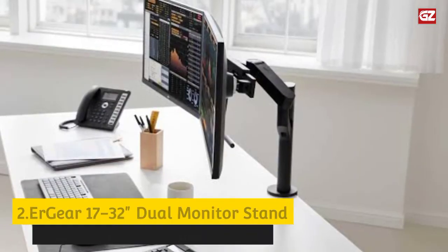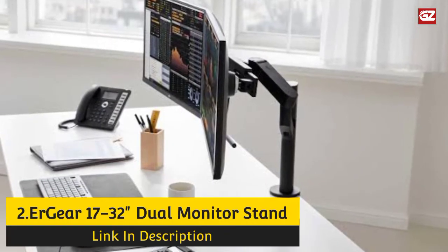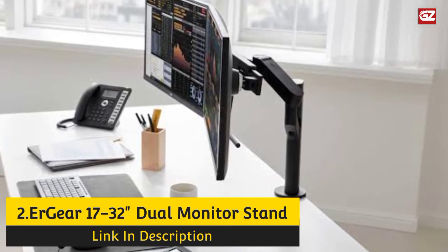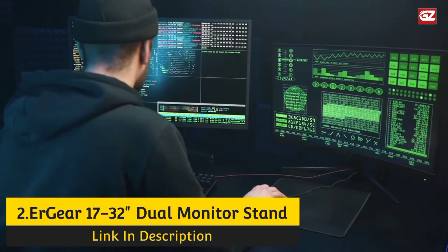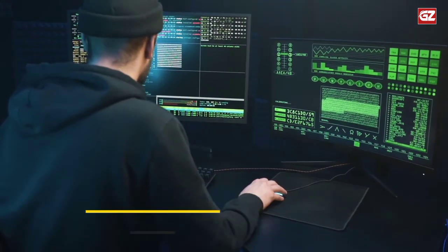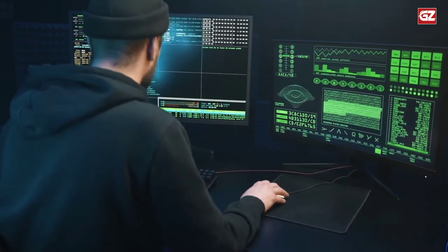Number 2: Urgear 1732 Dual Monitor Stand Mount. The Urgear dual monitor stand is a great choice if you work on two monitors larger than 27 inches. This dual monitor stand loads up to 17.6 pounds per arm and works with both flat and curved screens.